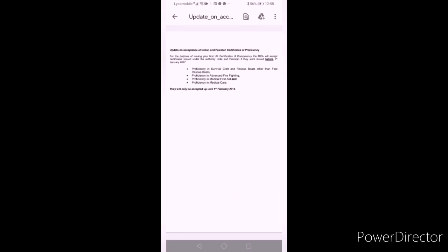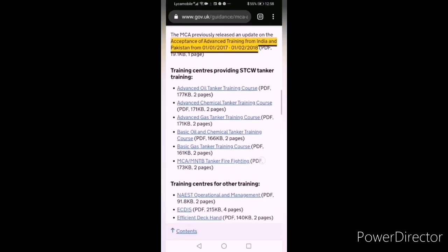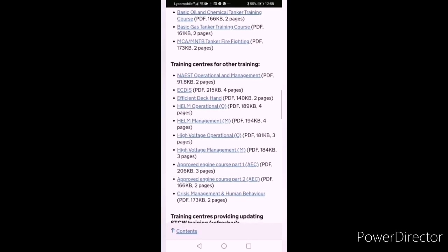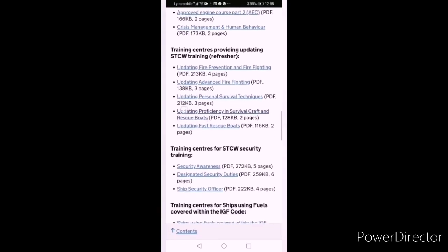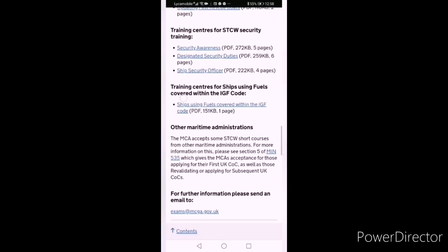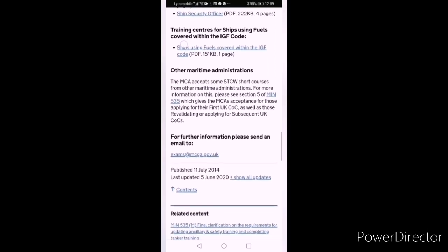About STCW advanced course fees and Engineer Officer of the Watch course fees — I will let you know at the end of the video. If you want to contact the MCA, you can contact them via email and they will answer as soon as possible. The link is at the bottom: exams@mcga.gov.uk.